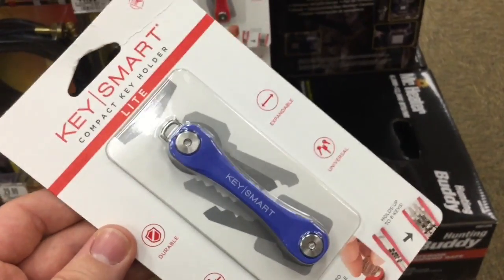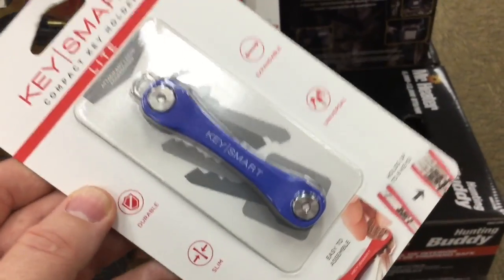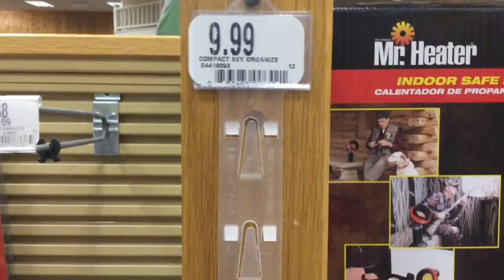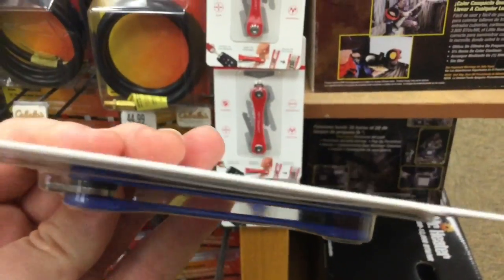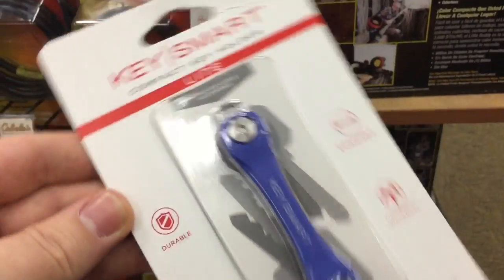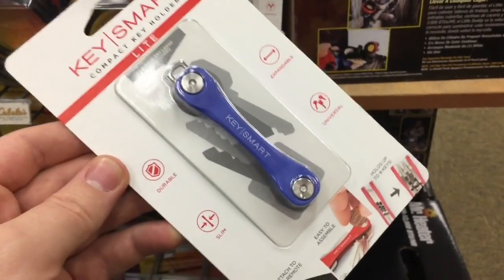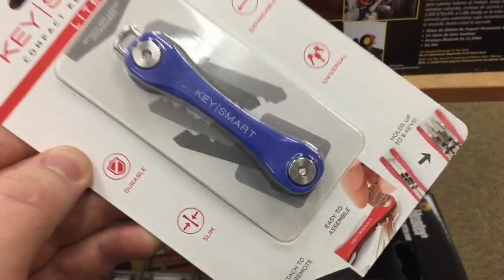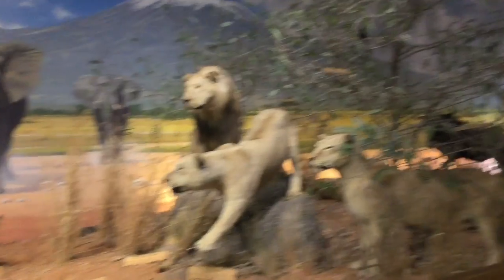This was kind of surprising — this is the KeySmart key organizer. A lot of you have seen my KeySmart versus KeyBar video way back in the day. $9.99 for a key organizer — that's actually pretty solid. Looks like the design has changed since my video; they've made quite a few improvements. If you own a current model, drop it in the comments and let me know how you like it.